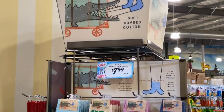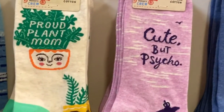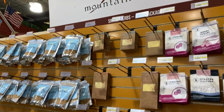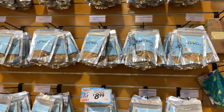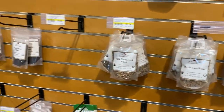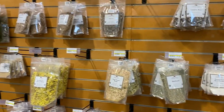They have fun socks over here — 'proud plant mom' and 'cute but psycho.' There are also some herbs, sea moss, and myrrh gum resin. I don't know what most of this is, but they have it.